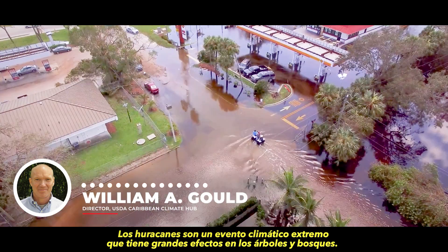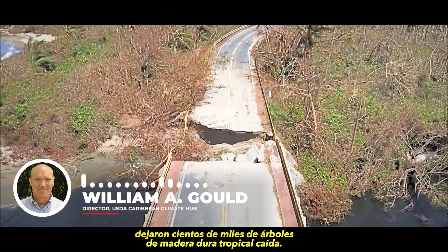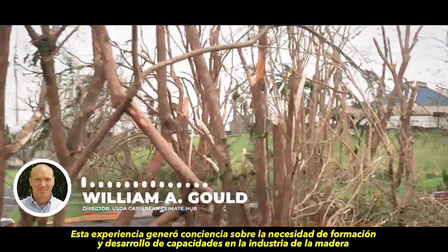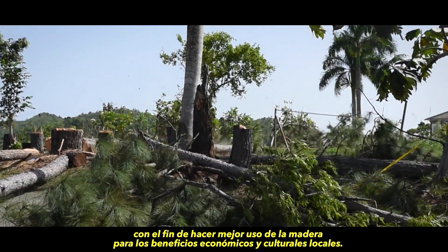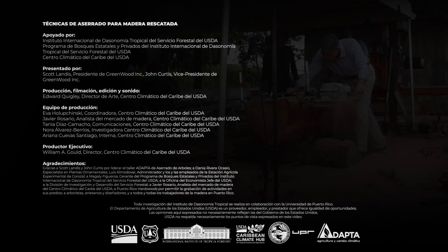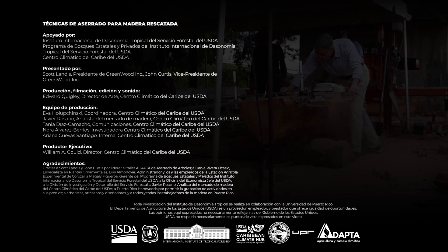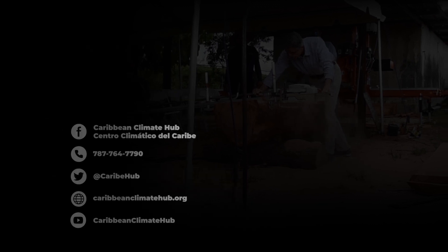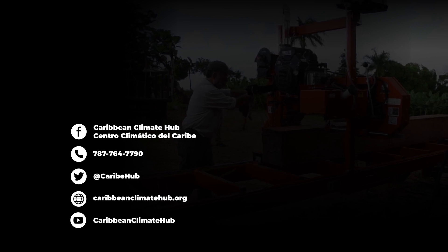Hurricanes are an extreme climate event that have great effects on trees and forests. The 2017 hurricanes in Puerto Rico and the U.S. Virgin Islands left hundreds of thousands of fallen tropical hardwood trees. Much of this valuable wood was lost. The experience raised awareness of the need for training and capacity building in the wood industry in order to make the best use of the wood for local economic and cultural benefits. Milling is a key step in the journey from a fallen tree to a high value wood product.